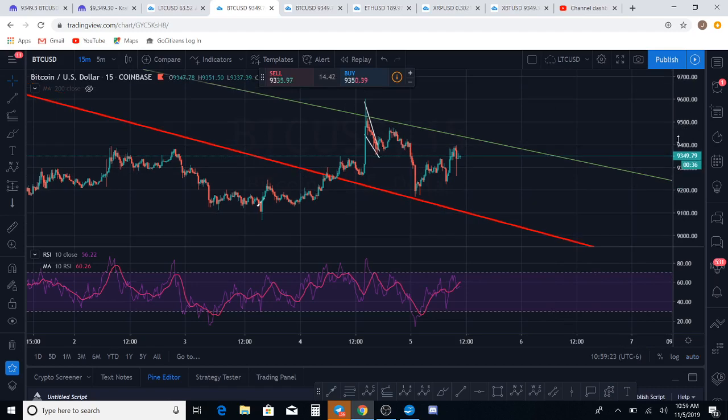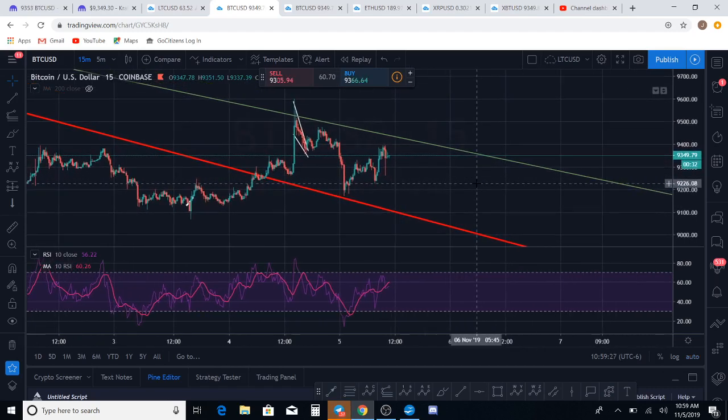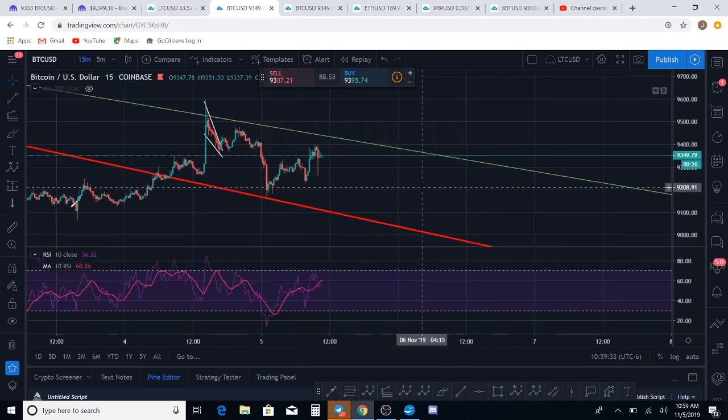All right, a couple of options here for BTC. Don't have time to go through everything — I want to get this information to you quickly. Bitcoin is hanging in the balance. The count is either up or down, but it's really, really just hanging in the balance right now. So let's talk about what it's doing.